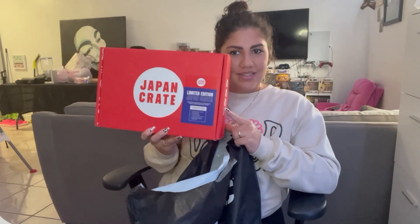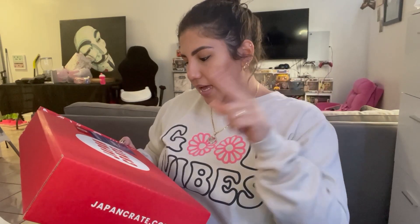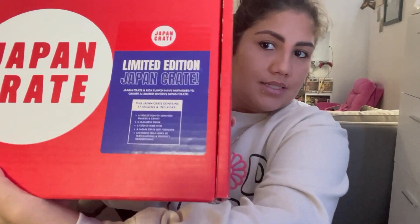We're gonna go ahead and try everything that's inside and I'm gonna tell you guys what I think. Aside from the crate, my daughter wanted a little something so we got these fruit mochis that I'm also gonna be trying. But I'm really excited about this crate so let's dive right into it. It says limited edition Japan crate. This Japan crate contains 17 snacks and includes a collection of Japanese snacks and candy, a Japanese drink, a collectible item, a Japan crate gift voucher, and an insert that links to translations and product descriptions.